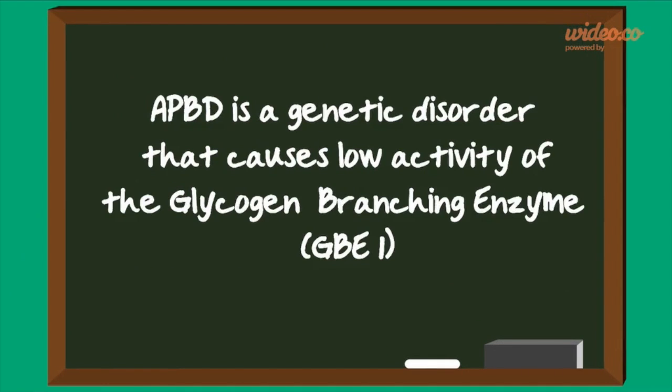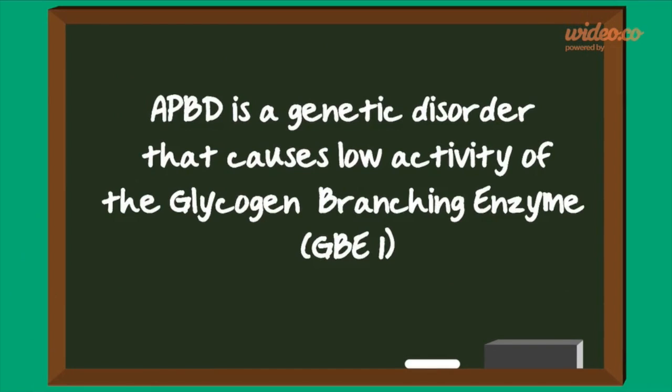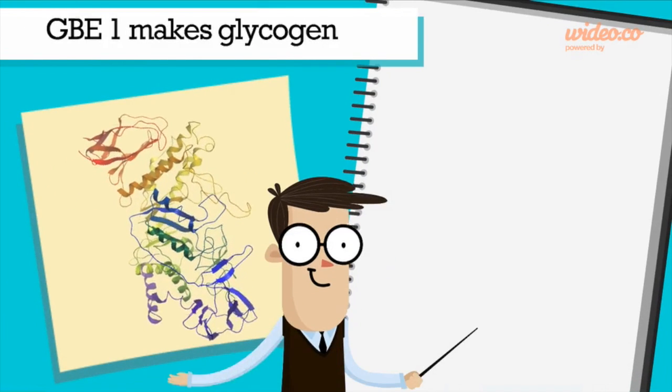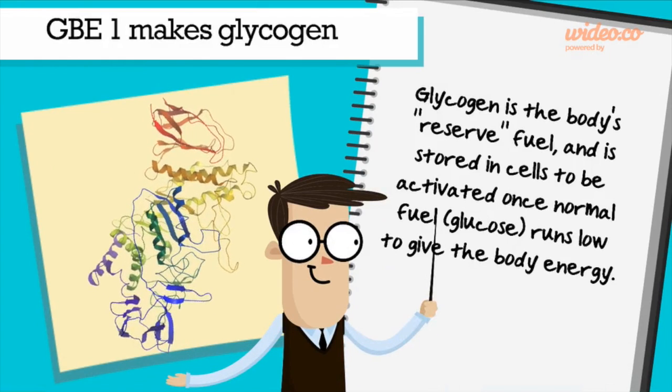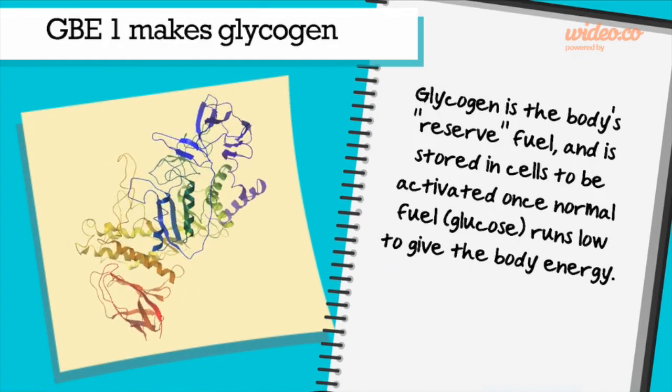APBD is a genetic disorder that causes low activity of the glycogen branching enzyme, GBE1. Glycogen is the body's reserve fuel and is stored in cells to be activated once normal fuel, glucose, runs low to give the body energy.